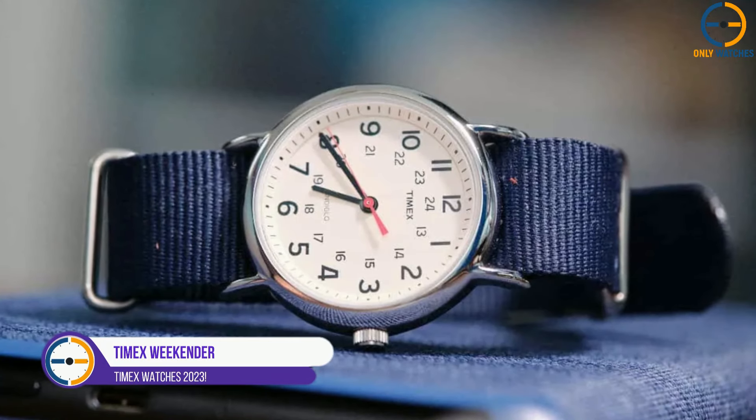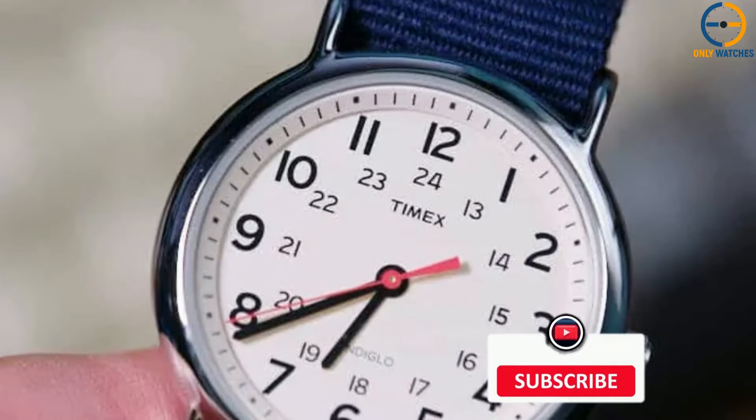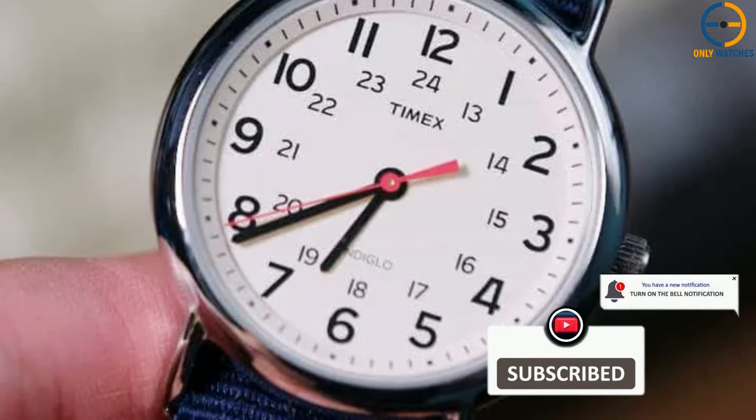1. Timex Weekender. The Timex Weekender is a three-hand watch with very few parts. Its simplicity is what makes it great. If you just want one watch to get you through school, work, and play without costing an arm and a leg, the Weekender is one of the best-looking and most durable options.